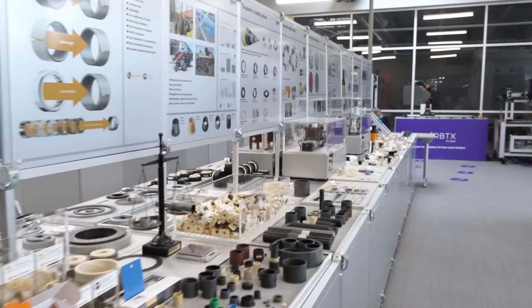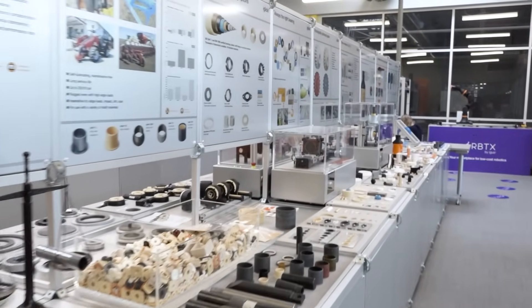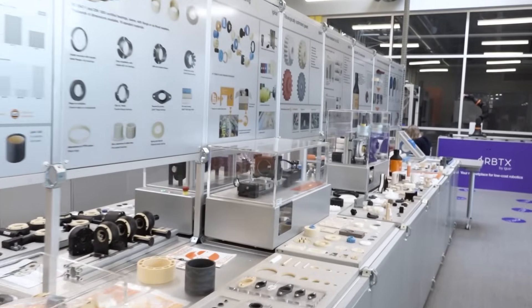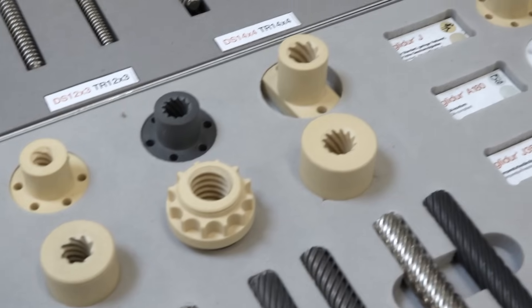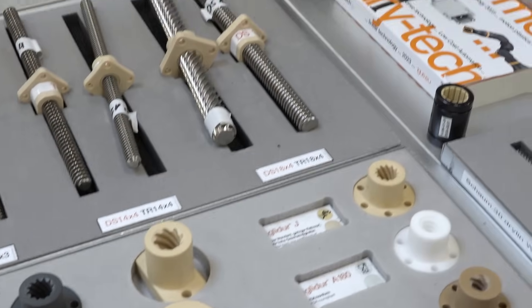What makes IGUS special is that we do a lot of our testing behind the scenes — we don't bring anything to market until it's been completely and thoroughly tested in our test lab. We also conduct customer testing. We have configuration tools, CAD models — everything to make an engineer's job easier. Some really cool unique things about our products: you can go zero, so no need for extra lubrication, meaning no downtime, no maintenance required.